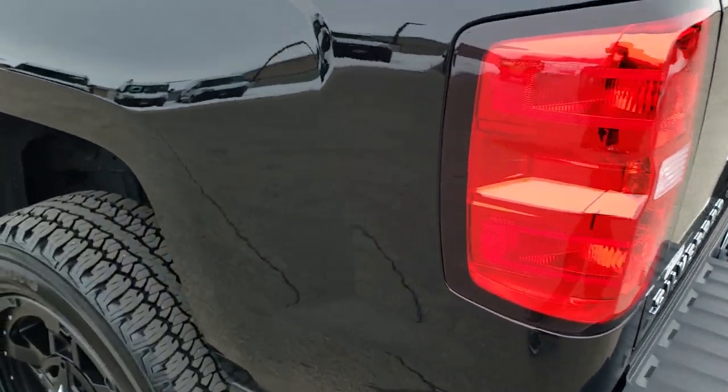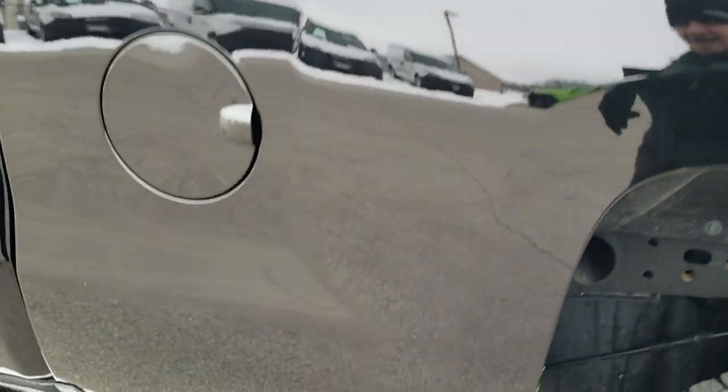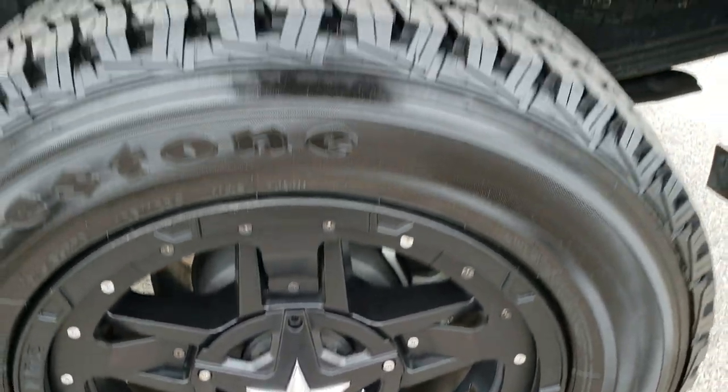Tail lamps are nice and clear, and as you go down this side of the truck it's just as clean as the passenger side. The box is in excellent shape, and this back rim — for full disclosure — is in pretty nice condition as well.